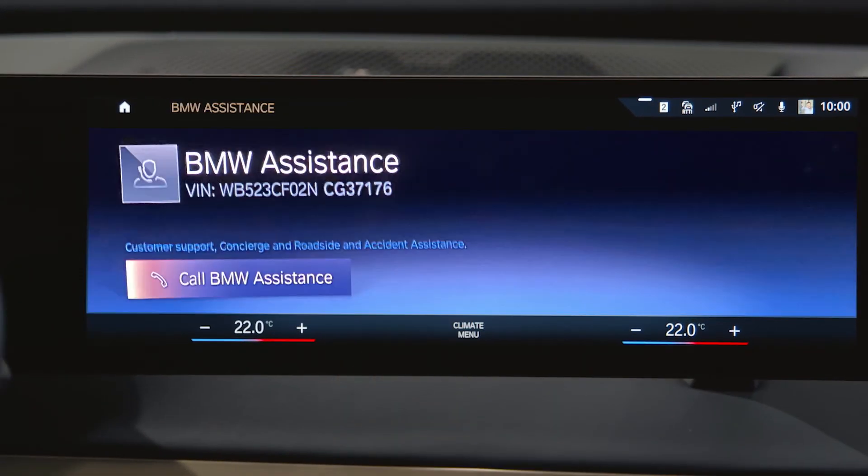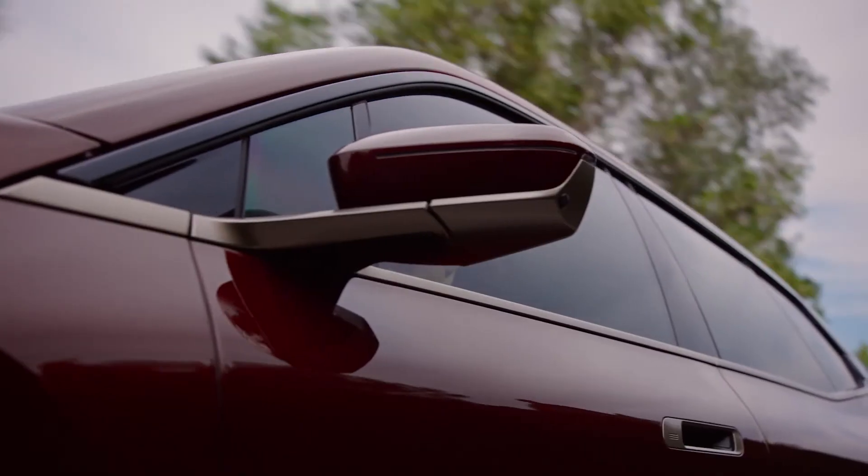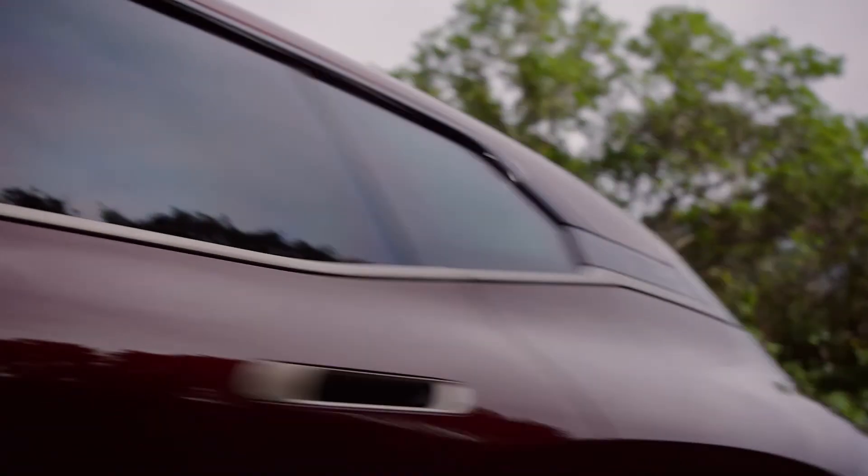Any questions regarding the upgrade? Please get in touch with BMW customer support. Continue watching our how-to series to get the most out of your BMW.